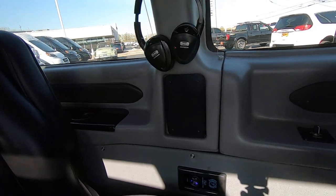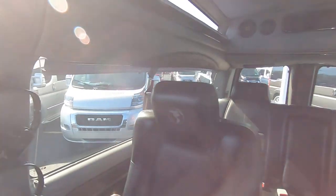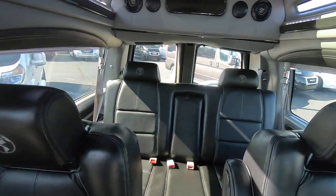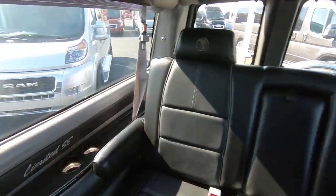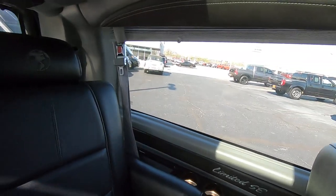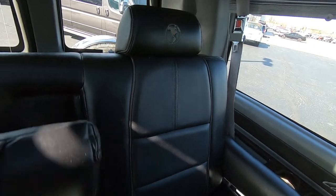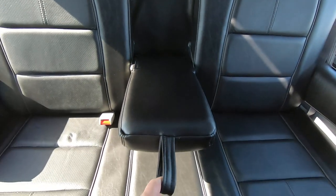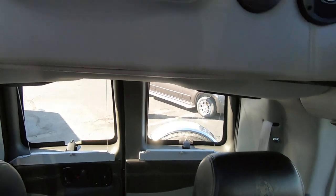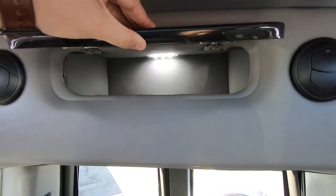There are USB ports back here for your rear passengers, wireless headphones, plenty of cup holders throughout, an armrest that comes down for rear passengers, and a little storage cabinet up top with a light inside.